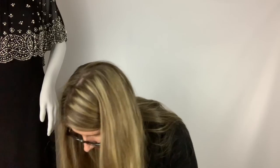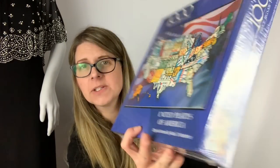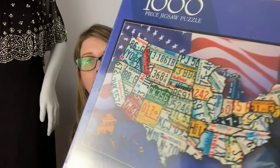Then I got this license plate puzzle — 1,000 pieces, and it's sealed. It's called 'United Plates of America.' You guys know I love to grab puzzles when I can find them sealed, and this is just a really neat one.